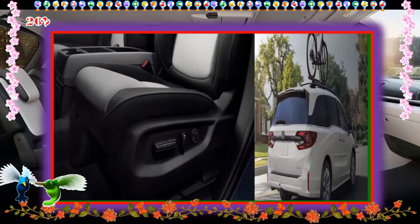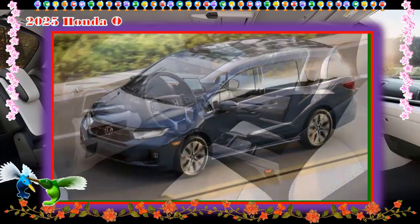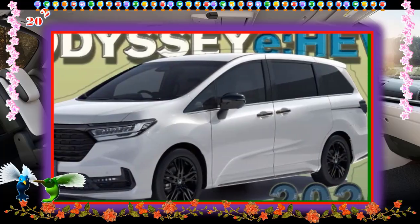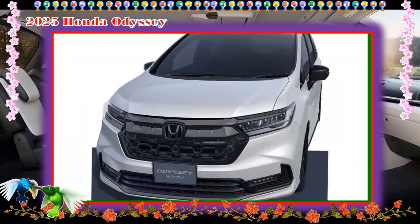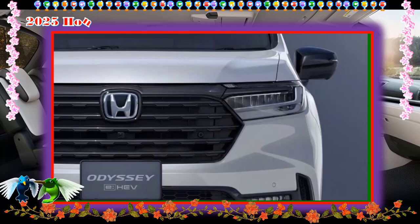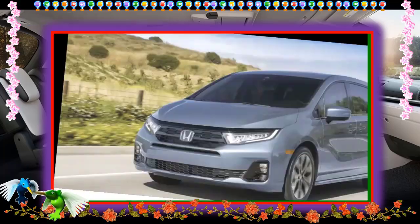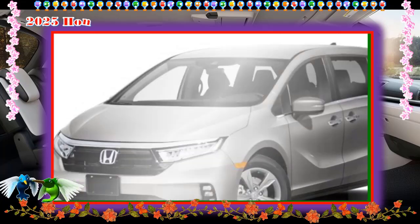Touring: The Touring gets an appearance and tech upgrade in the form of third-row sun shades, front and rear parking sensors that alert you to obstacles when parking, a Rear Cabin Camera Monitoring System known as Cabin Watch that displays a view of the rear seating area on the touchscreen, a navigation system, an additional third-row USB-C port, and a rear seat entertainment system with a 12.8-inch screen, Blu-ray player, and wireless headphones.